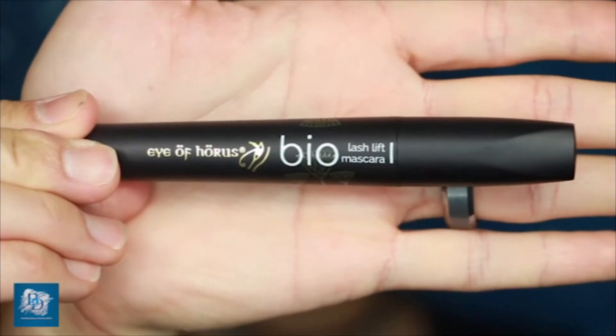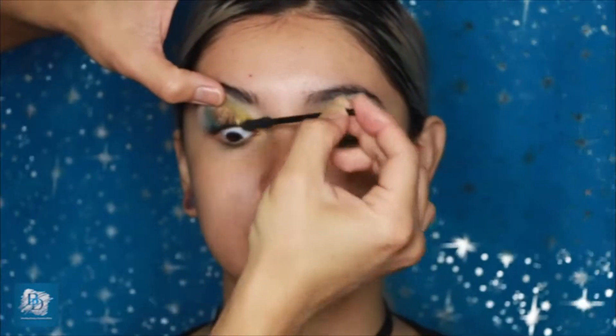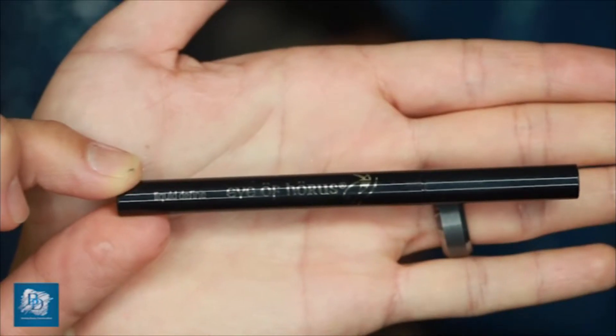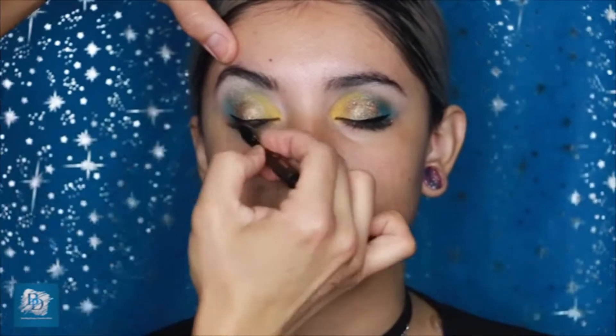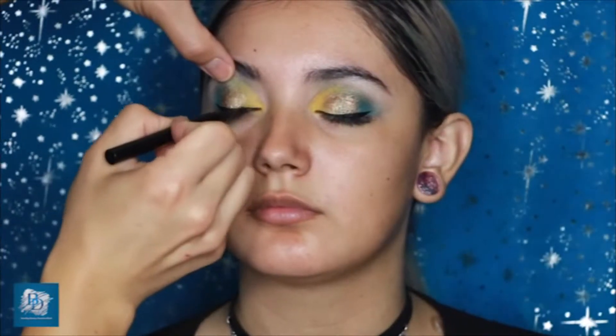Now I'm going to show you the Eye of Horus Lash Lift Mascara, a great long-lasting water-resistant mascara that makes lashes look really dark and full. Next I'm using the Liquid Define from Eye of Horus — a liquid liner felt pen that goes on extremely black with a very fine point so you can get right into the inner corners of the eye.